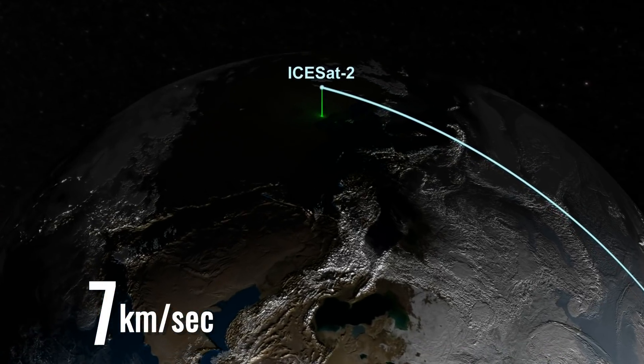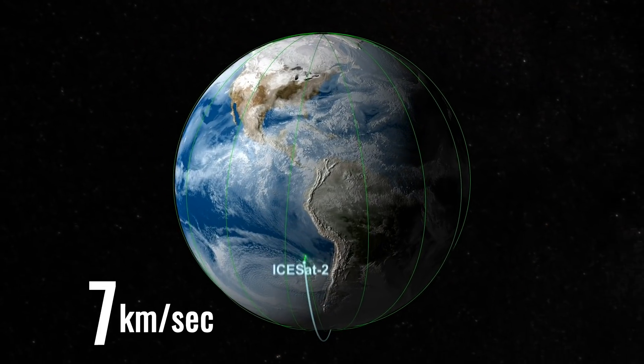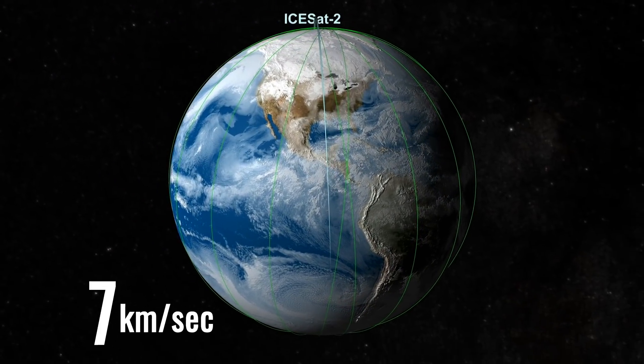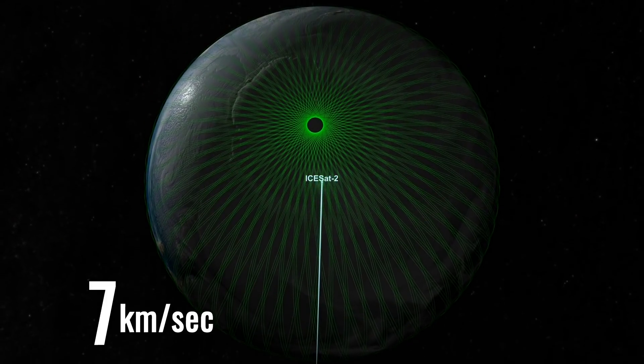7 kilometers per second is how fast ICESat-2 will zoom above the planet. It'll complete an orbit around Earth in 90 minutes. The orbits will converge around the poles, focusing the data in the regions with the most expected change.